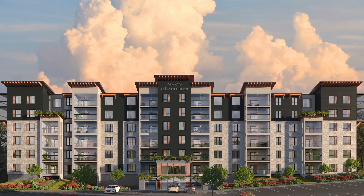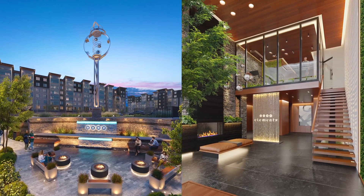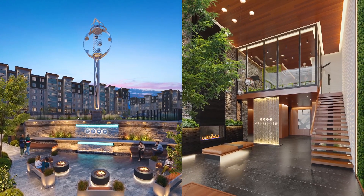This project is the entrance sculptures to the Elements Condominium. They are true landmarks. They're 15 meters high and they're kinetic and they're magical.